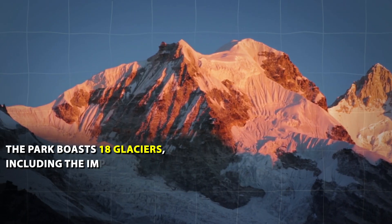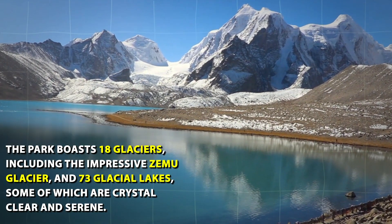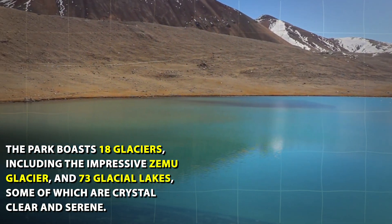Glaciers: The park boasts 18 glaciers, including the impressive Zemu Glacier, and 73 glacial lakes, some of which are crystal clear and serene.